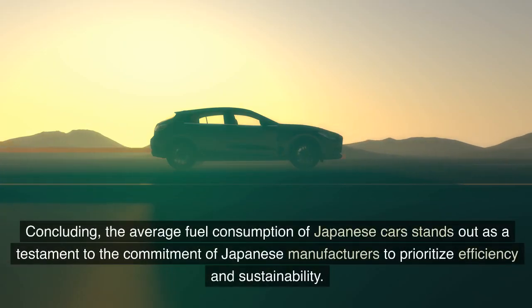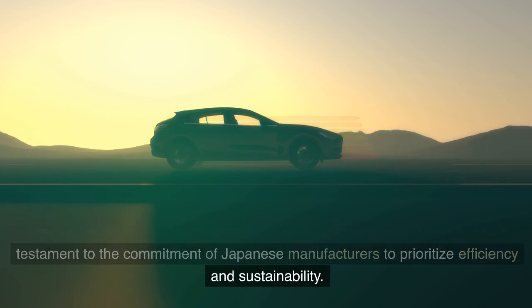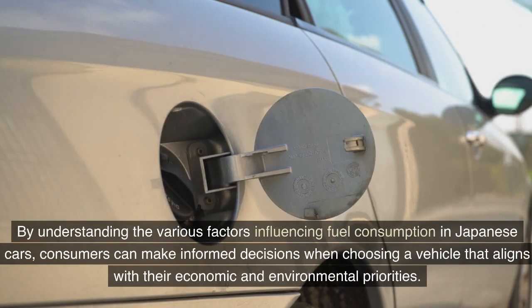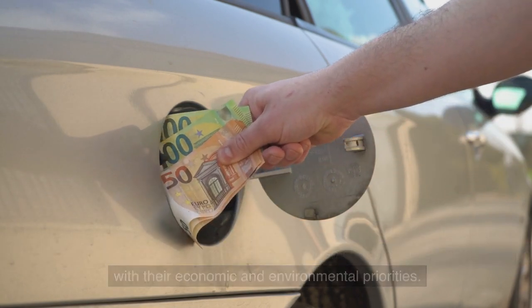In conclusion, the average fuel consumption of Japanese cars stands out as a testament to the commitment of Japanese manufacturers to prioritize efficiency and sustainability. By understanding the various factors influencing fuel consumption in Japanese cars, consumers can make informed decisions when choosing a vehicle that aligns with their economic and environmental priorities.